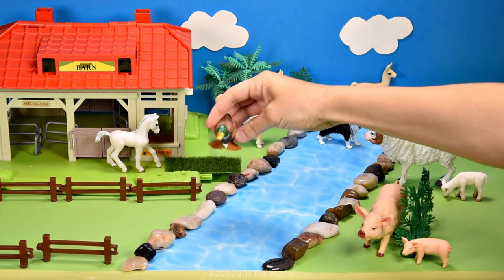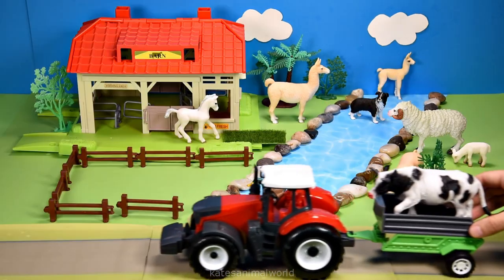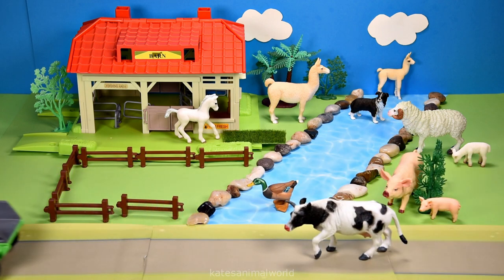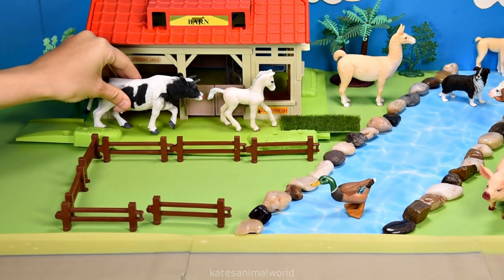Who's flying in? It's a duck — nice landing! Who's in the back of the tractor? It's a cow! Let's pop the cow in front of the barn and then maybe we could let them inside.